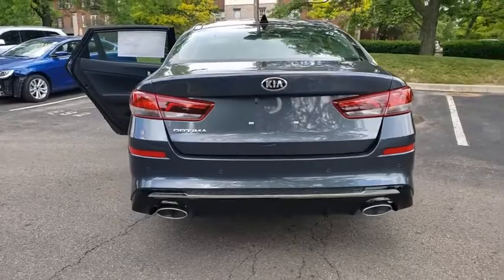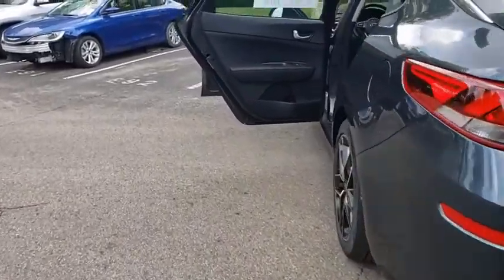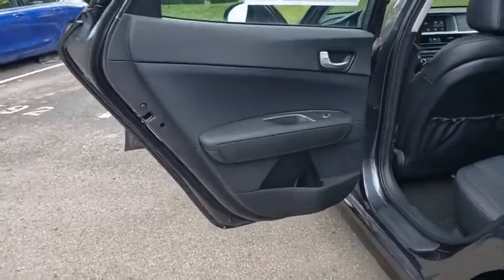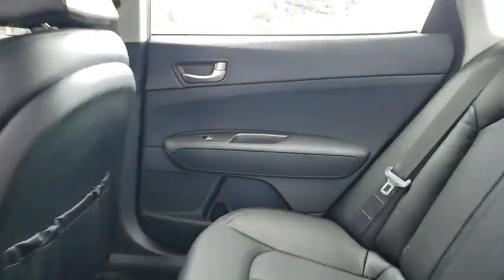Here are some of this vehicle's great options: traction control, dual airbags, leather-wrapped steering wheel, power steering, alloy wheels, four-wheel disc brakes, trip computer, security system.